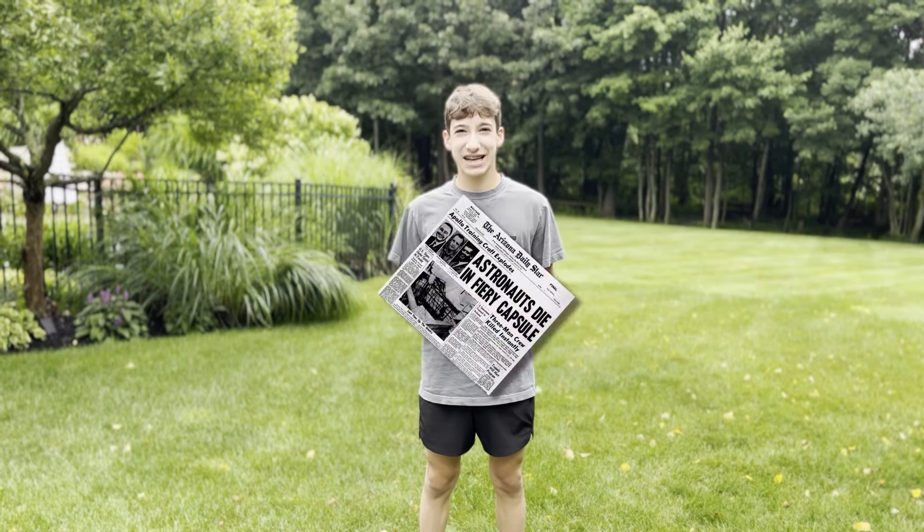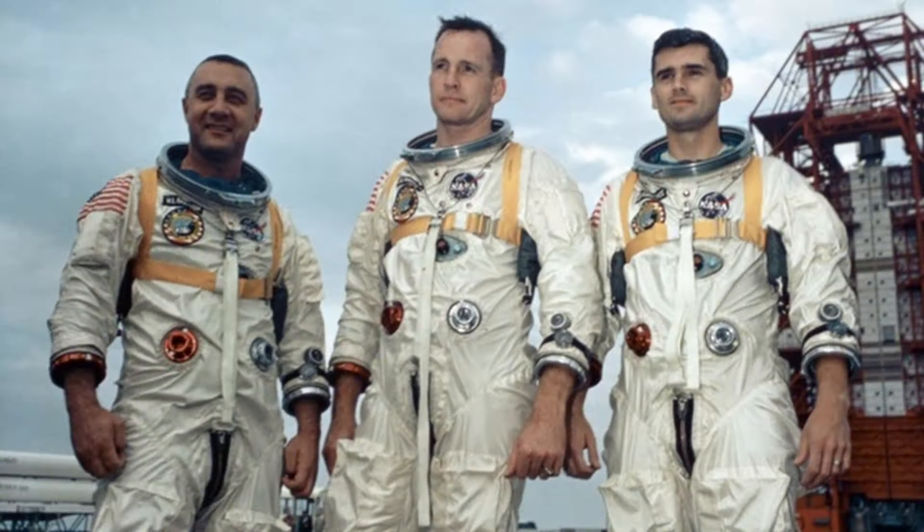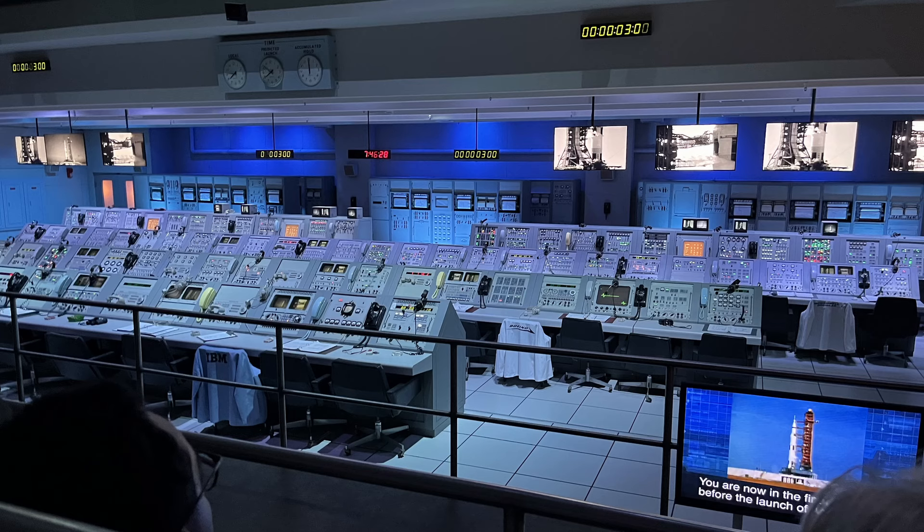Upon arriving at the Saturn V Center, we were shown a short video explaining the disaster of Apollo 1 and commemorating the lives of the three astronauts who lost their lives in the cabin fire. Next, we were brought into another replica control room, this time with the actual consoles and devices used during the Apollo program, to show us an immersive retelling of the Apollo 8 mission launch, which was super cool.